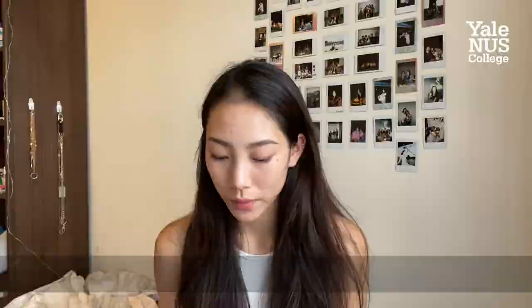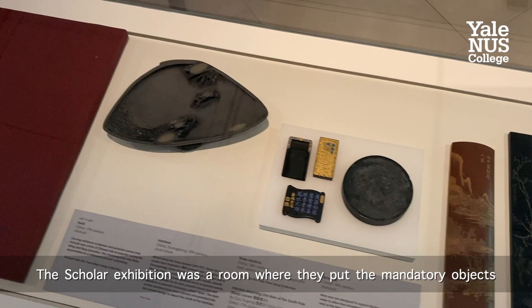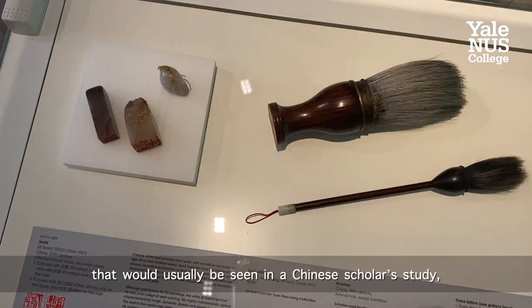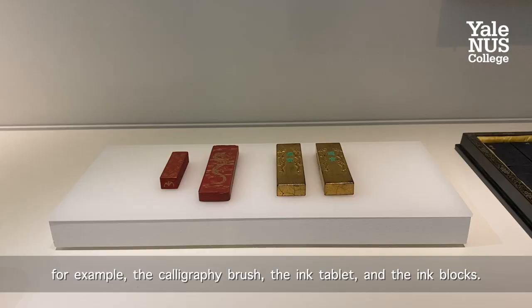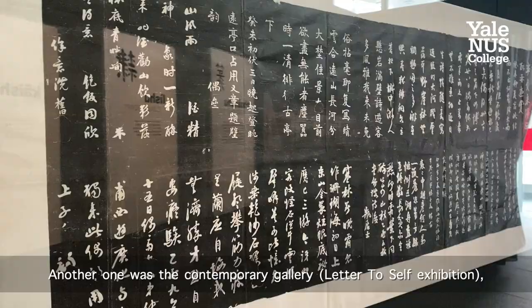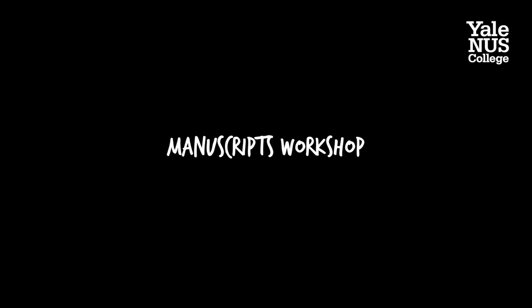The first day of our Week 7, we got to visit the Asian Civilization Museum. This scholar exhibition was a room where they put the mandatory objects that would be seen usually in a Chinese scholar's study — for example, the calligraphy brush, the ink tablet, and the ink blocks. Another one was the Contemporary Gallery, where we saw a lot of Chinese calligraphy exhibitions. It really shows the level of education and intelligent discourse.